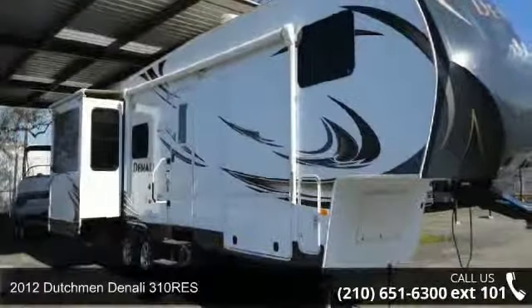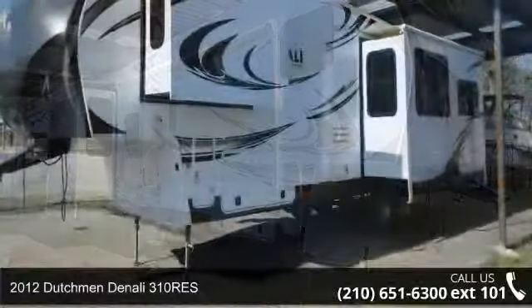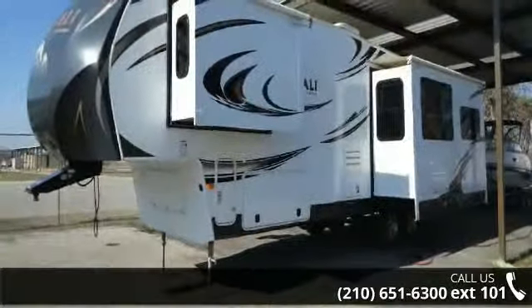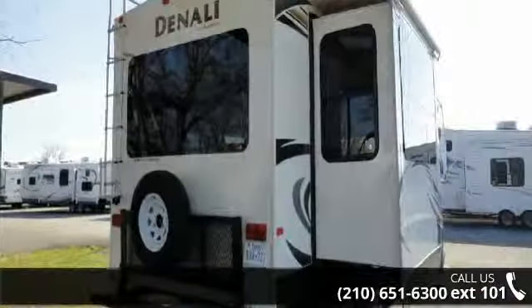Begin an adventure with this 2012 Dutchman Denali 310 Rees. If you are looking for a 5th wheel RV with the perfect blend of convenience, comfort and enjoyment, look no further. This unit is great for vacationing, adventuring or just relaxing.